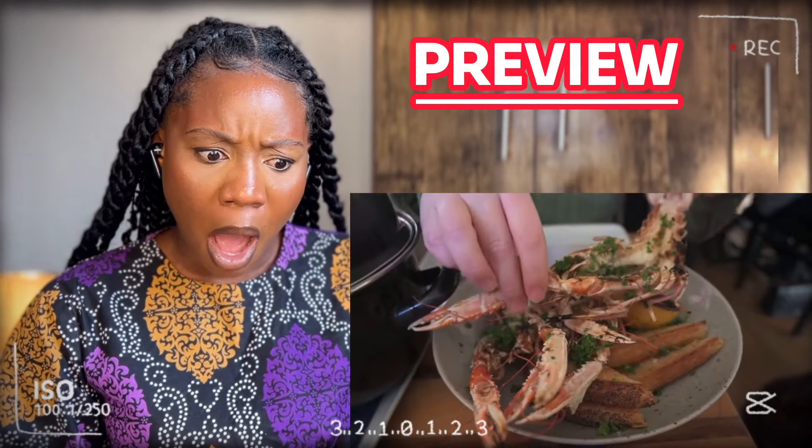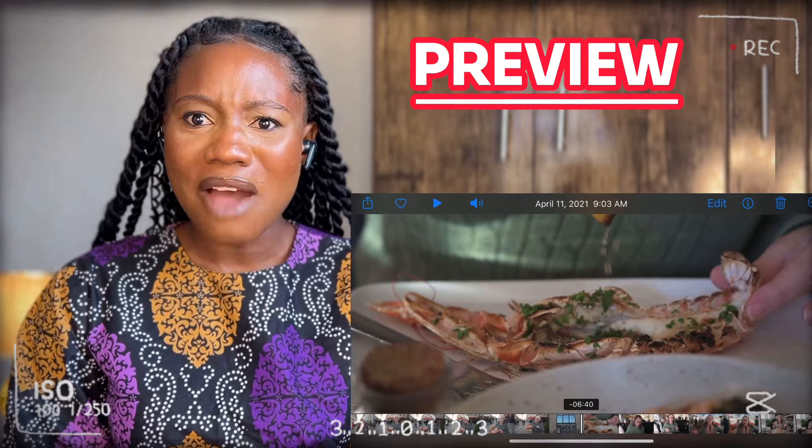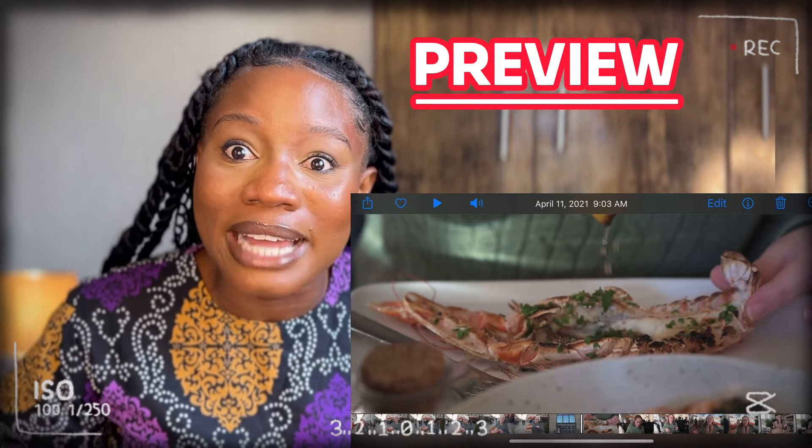In Sweden you probably make a fish that looks amazing. I've never seen crawfish this big in my entire life.